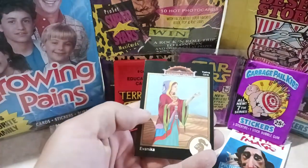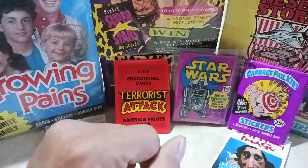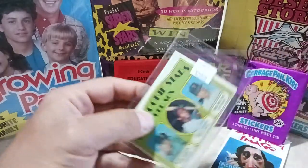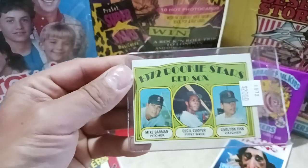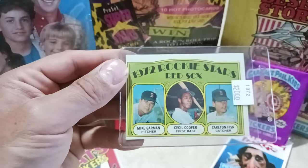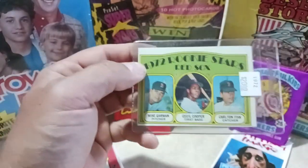They always throw in random trading cards and Pixie Sticks into your order. Great little pickups, especially that Star Wars one. Over at the baseball card shop, nothing was quite catching my interest, but I did pick up this — don't look at the price — it's highly off-centered. I don't really care though: the Cecil Cooper rookie card. I'm more of a Cecil Cooper than a Carlton Fisk guy.